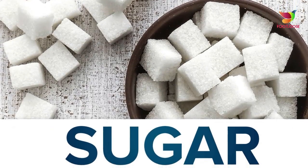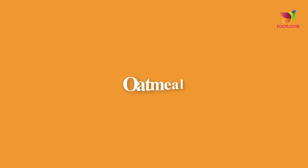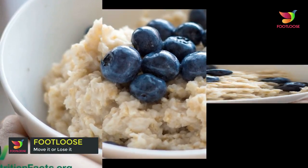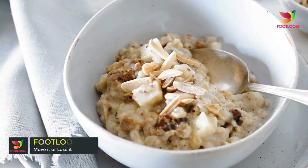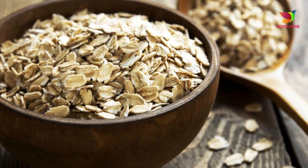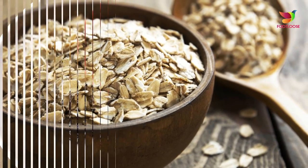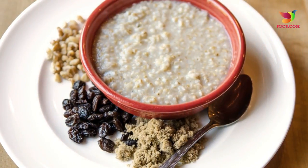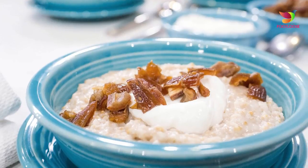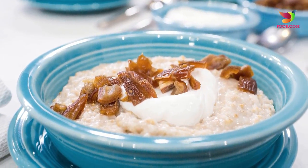Number five: oatmeal. Oatmeal makes for a healthy breakfast option and also a great exfoliator. It is a natural exfoliator that has anti-inflammatory properties and further acts as a natural moisturizer. People with sensitive skin should apply oatmeal along with honey in order to remove dead skin cells.